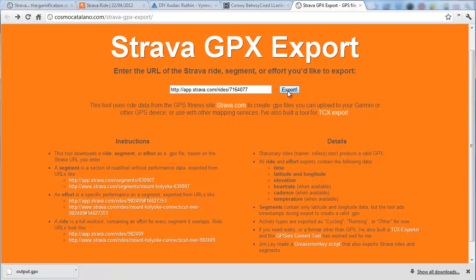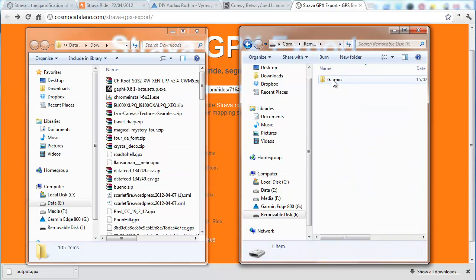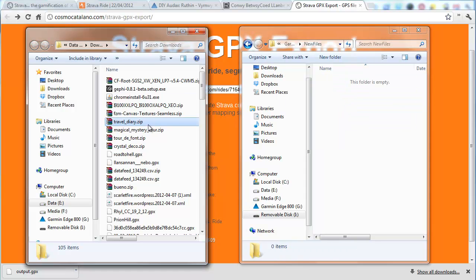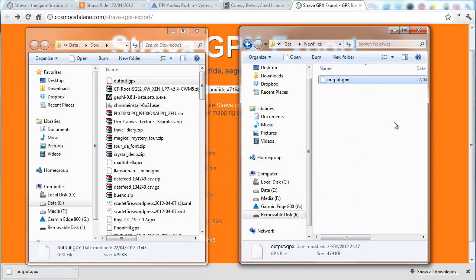After you hit export, it has a little bit of a think and then downloads a file called output.gpx. Then all you do — this is my Garmin device, that's the SD card with a Garmin folder in it — go to New Files. Here's the output file we've just downloaded; just drag that over into the Garmin New Files folder, and it will appear on your course menu in your Garmin.